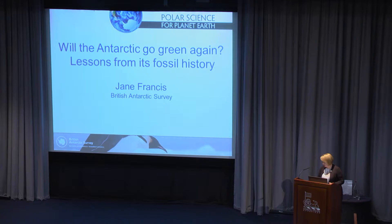Tonight I'm going to take you to Antarctica — in two ways. Sometimes I'm going to take you to Antarctica today, particularly at the end of my talk, to show you what's happening now. But initially I'm going to take you to Antarctica millions of years ago, when Antarctica was green.